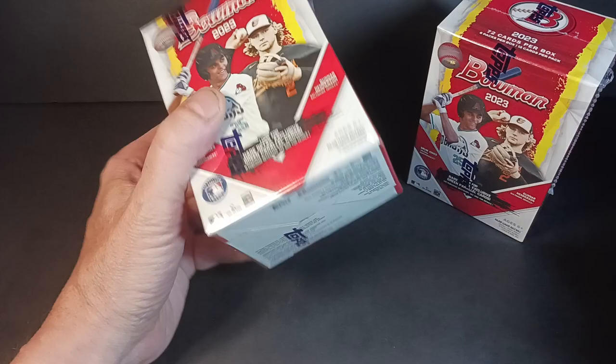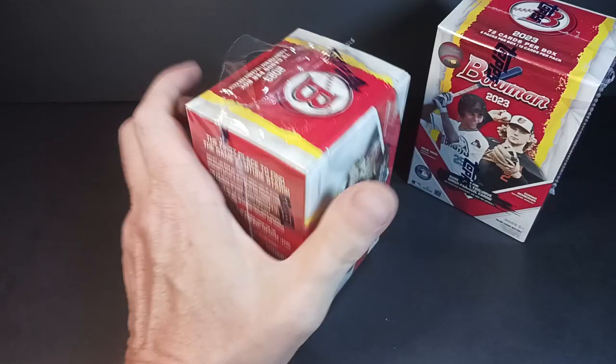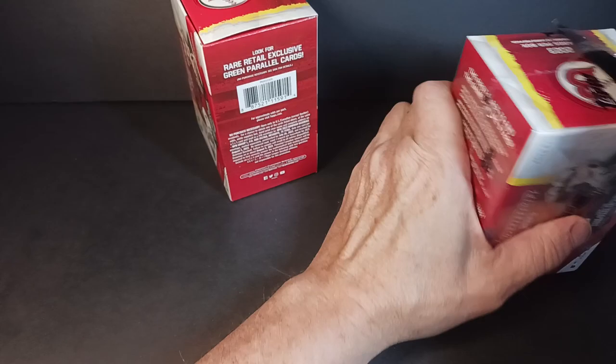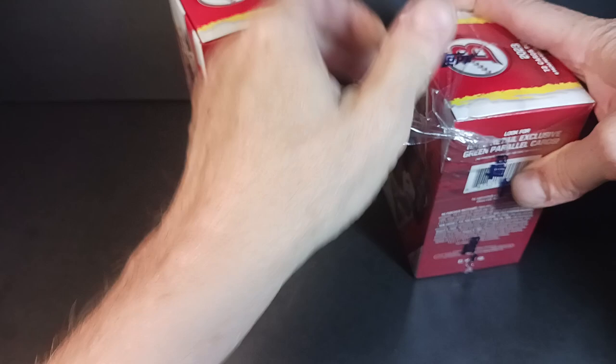Bowman — some of the cards are popular right now, but this is always, as I say, the most sleeper of sleeper products because every year somebody else makes an impression and their first card will have been in here. Not his rookie card, his first Bowman card. First appearance, usually on a major licensed product.